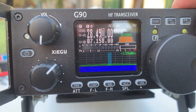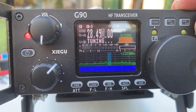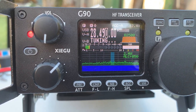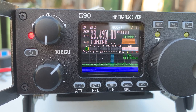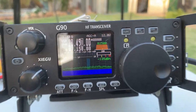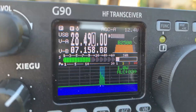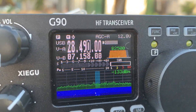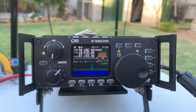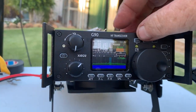Let's see if it tunes up on 10 meters. You can hear the tuner working away. It's probably not liking that at all. I'll just do a quick test — is the frequency in use? Yeah, so it's not tuned up on 10 meters. I probably asked a little bit too much of it.